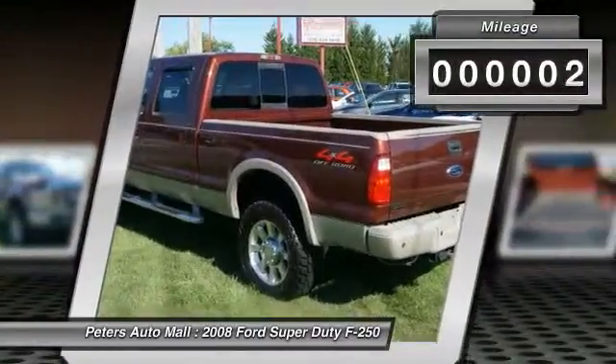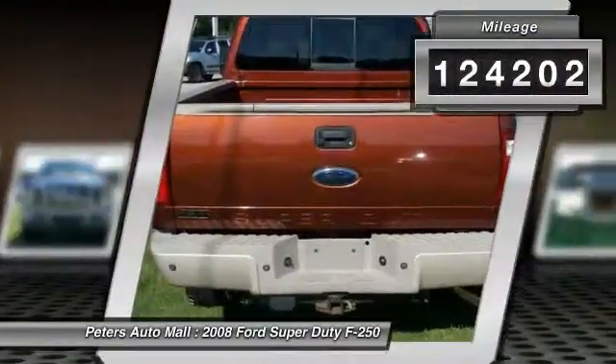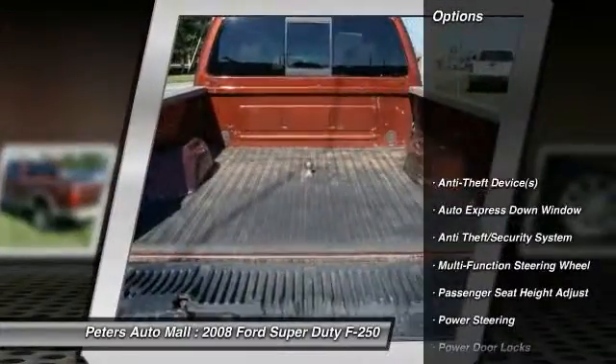Contact Peters Auto Mall at 888-471-2191 and see this vehicle firsthand.